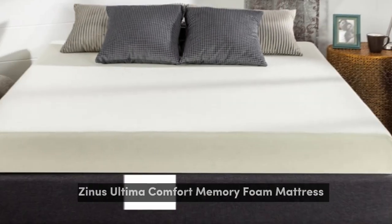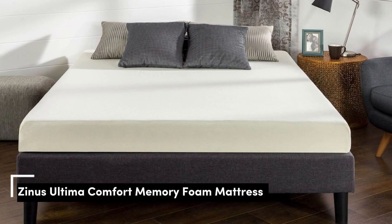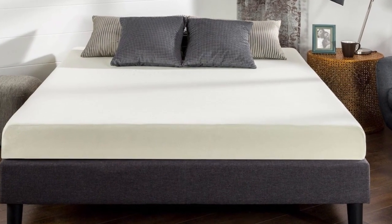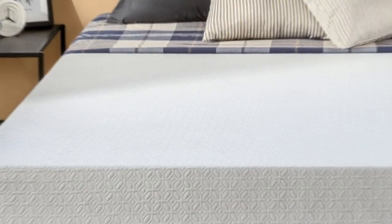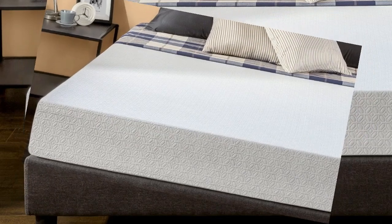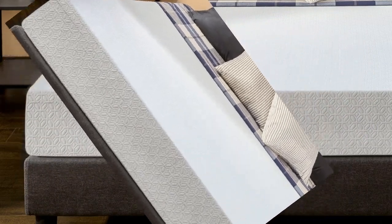Number 1. This memory foam mattress is made with such high quality that it's even earned a certification. The foam has been tried and tested and shown to have exceptional durability, materials, and performance. It does a good job of forming to fit your body, but without the sinking feeling that some softer memory mattresses have.